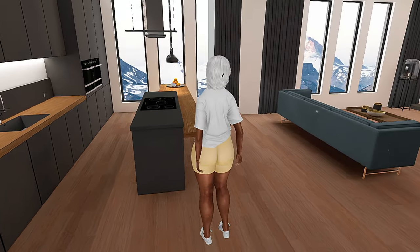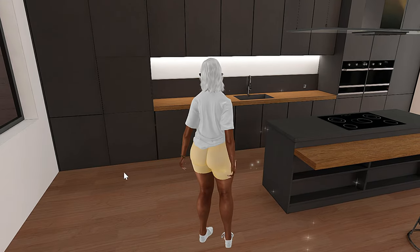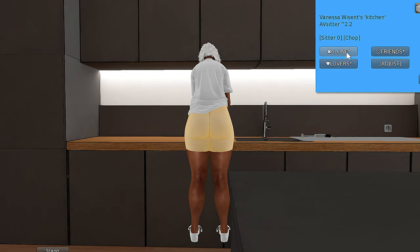I love this kitchen — oh it has animations, so let's see what they have.